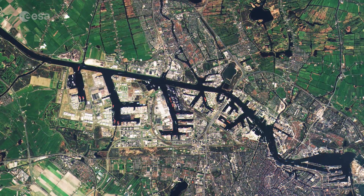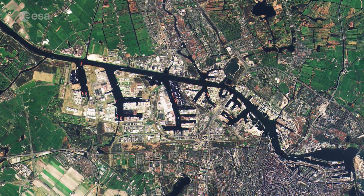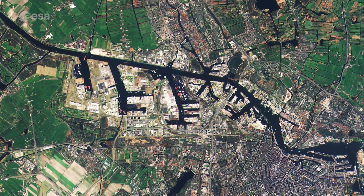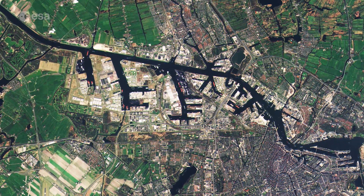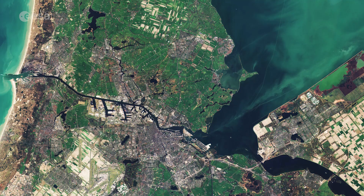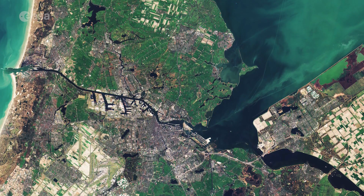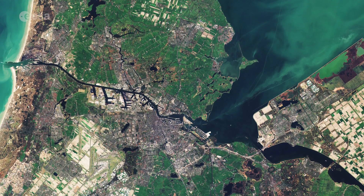Divided among some 90 islands, Amsterdam has more than 100 kilometres of canals. The city lies about 2 metres below sea level. In fact, around a third of the country lies below sea level, making it susceptible to floods. Rising sea waters during periods of bad weather, called storm surges, are kept under control by dams, dikes, floodgates and natural sand dunes.